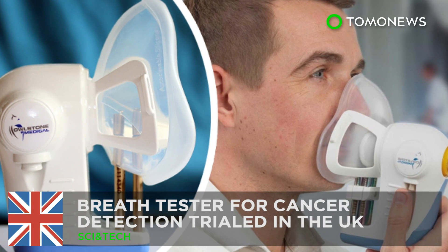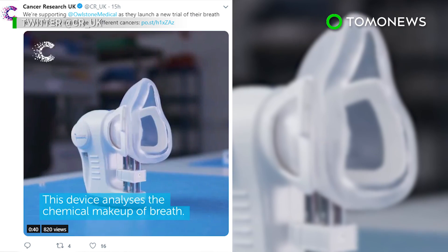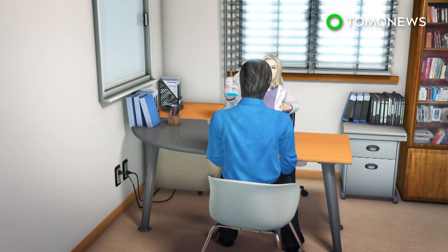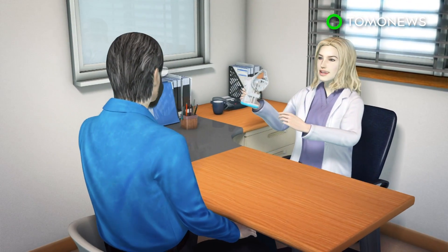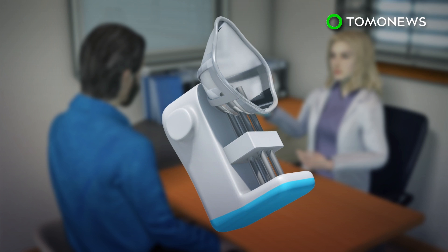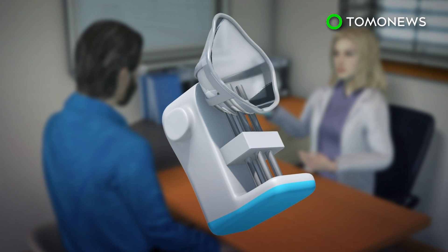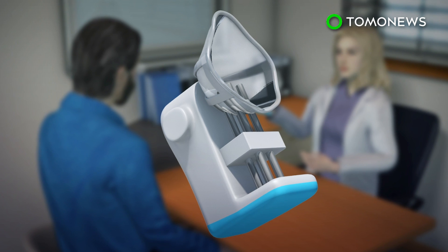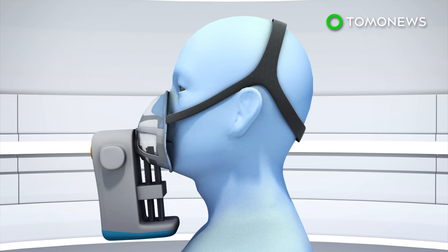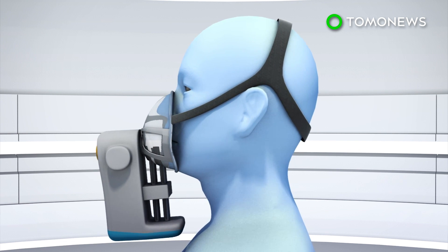A new breath collection device might be the way of the future in cancer detection. The Cancer Research UK Cambridge Centre is launching a two-year clinical trial of a new breath test device that aims to identify molecules linked to certain cancers. The procedure will be tested on 1,500 participants, including cancer patients and healthy participants. The technology is called Breath Biopsy and was developed by Owlstone Medical, a company dedicated to developing non-invasive cancer detection technology.